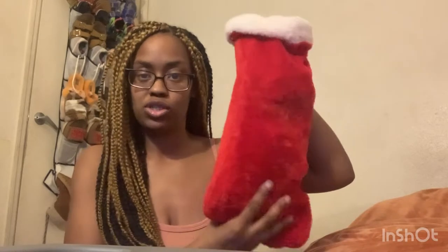First I'm going to show you Karon's stocking. I wasn't going to use these stockings at first — I was going to use the ones that they had decorated. If you haven't seen them, go watch the video where they decorate the stockings, but those stockings were too small so I had to use these. So I'm going to show you guys what Karon got in his stocking.